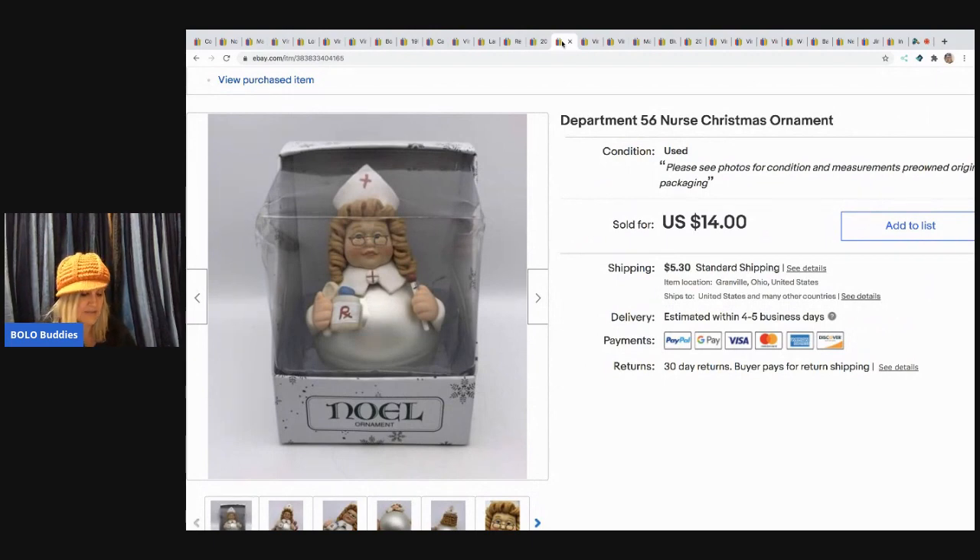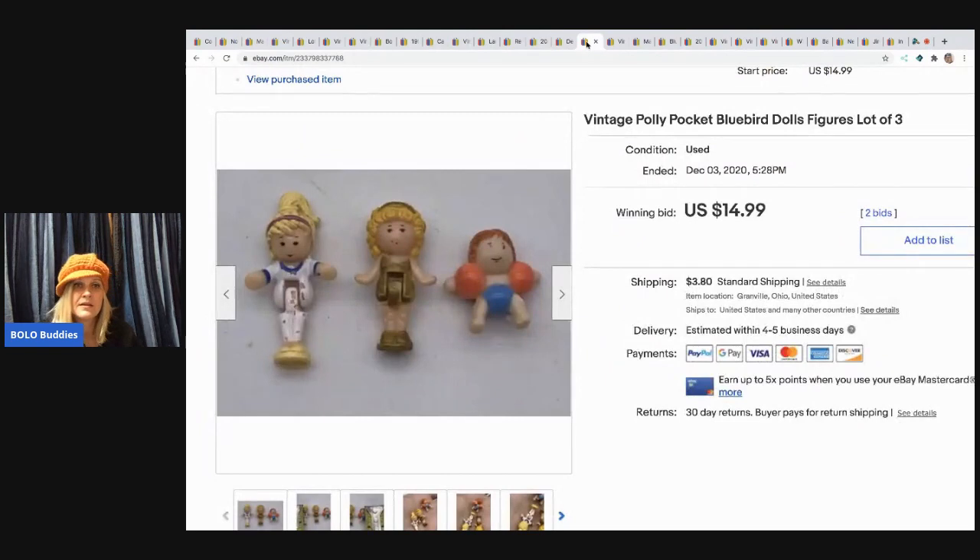The next item came in a mystery box — a Department 56 Nurse Christmas ornament, pre-owned. I sold this for $14, buyer paid shipping.